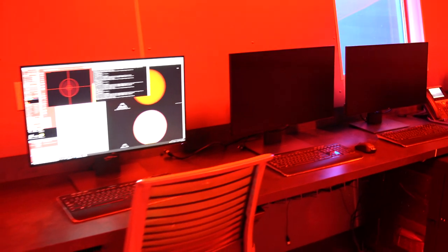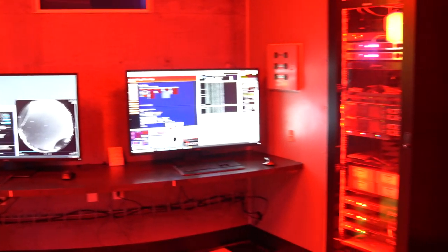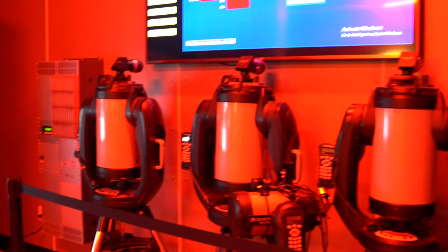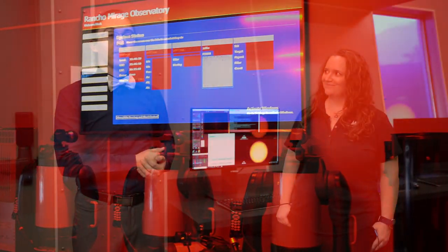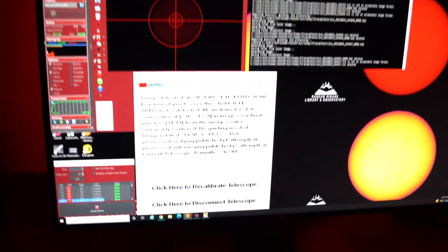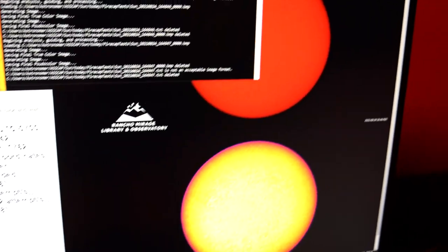Welcome to the cosmic office, where we control all the different systems here in the observatory. I'm joined by Lauren Zuckerberg, our observatory program coordinator. Today I am working on the solar telescope as it's taking images out from the deck. Every 60 seconds we're getting a brand new image from the sun in real time.